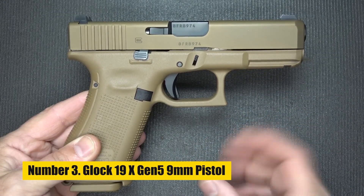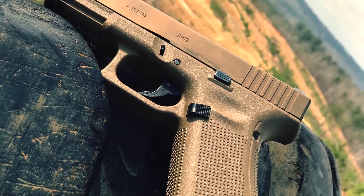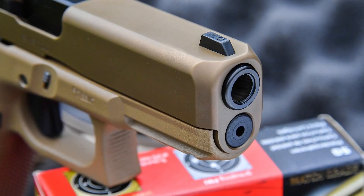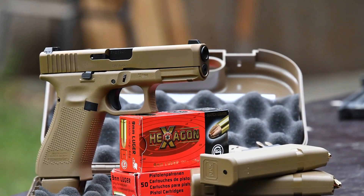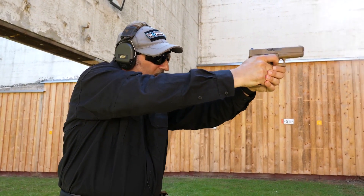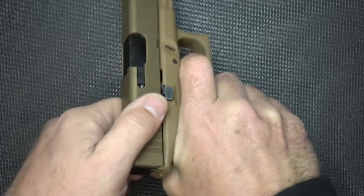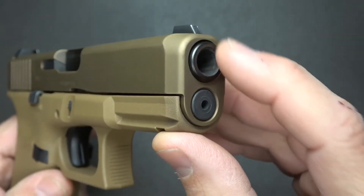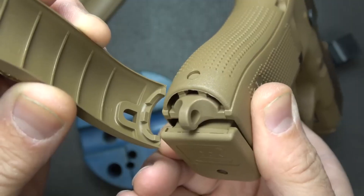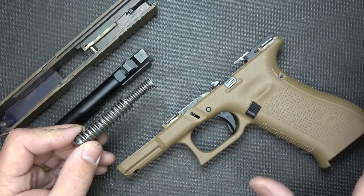Number 3: Glock 19X Gen 5 9mm Pistol. The G19X Gen 5 Pistol from Glock, which combines a full-size frame with a compact slide, is considered the company's first-ever crossover pistol. Glock manufactures a wide variety of popular pistols, and this hybrid design combines their G17 frame and G19 slide. It was first created for military use, but now provides civilians with a strong daily handgun that is dependable and effective.